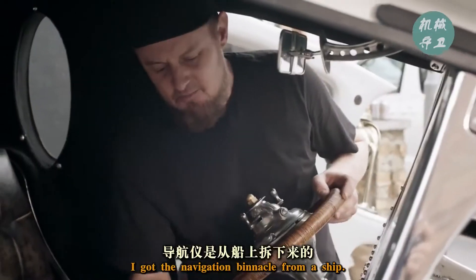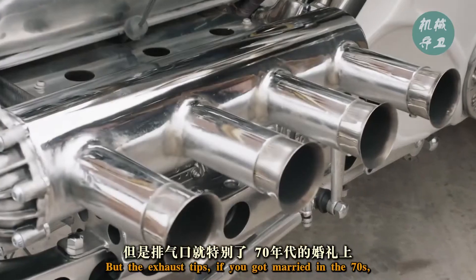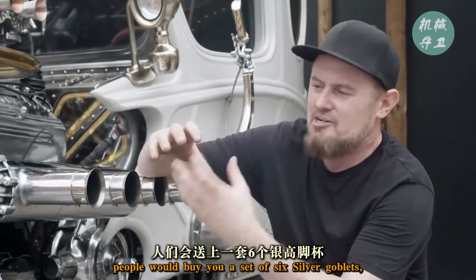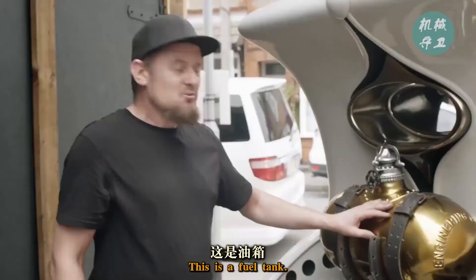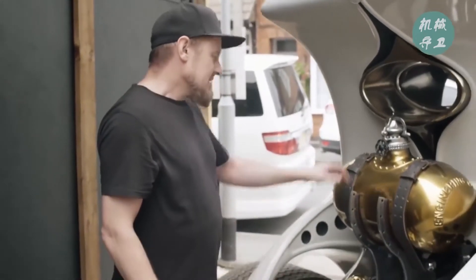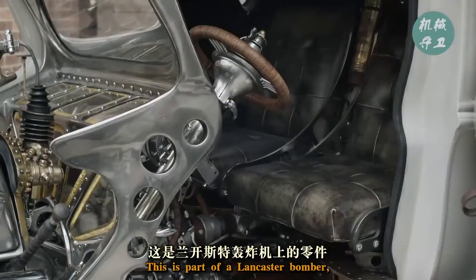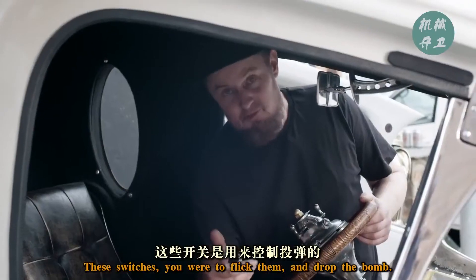We've got the navigation binnacle from a ship. For the exhaust tips — if you got married in the 70s, people would buy you a set of six silver goblets — and these are the goblets chopped off and bolted in there. This is a fuel tank; this was originally a gas bottle. This is part of a Lancaster bomber. These switches, you would have flicked them and dropped a bomb.